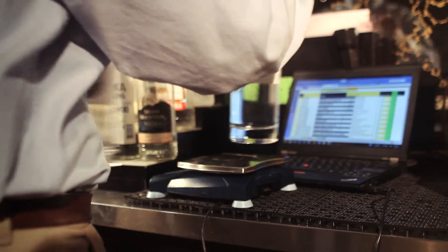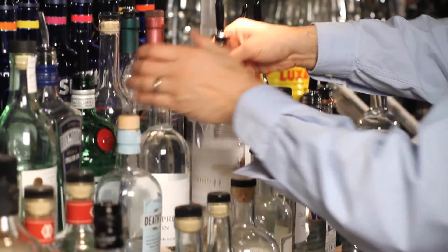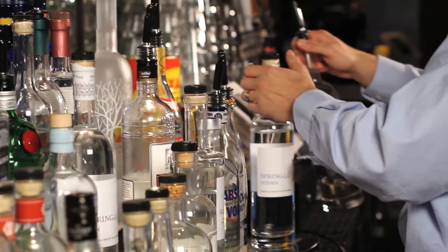Each time you want to take inventory at your bar, simply download the free counting software which comes pre-loaded with all the settings of your bar and contains a map which will guide you around and ensure that you're accurate. When open bottles are in the same position as last time, simply place the bottles on the scale in order.